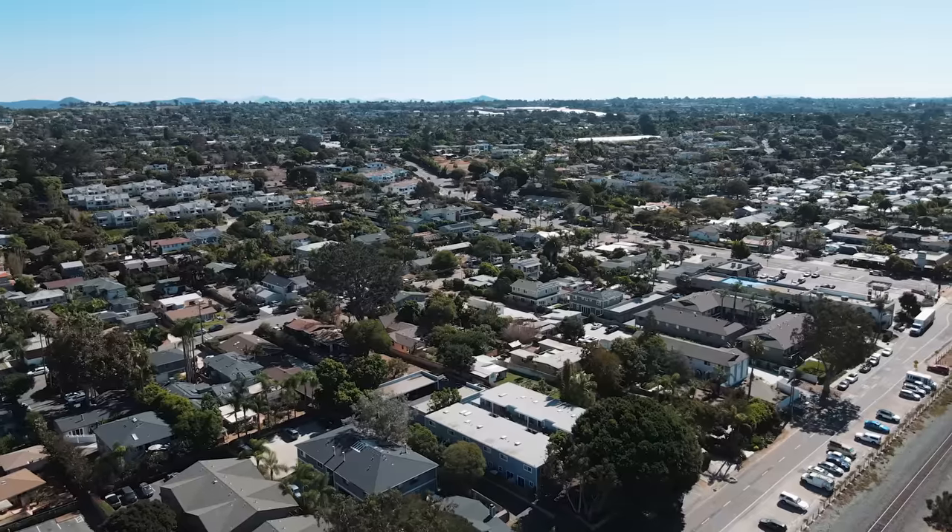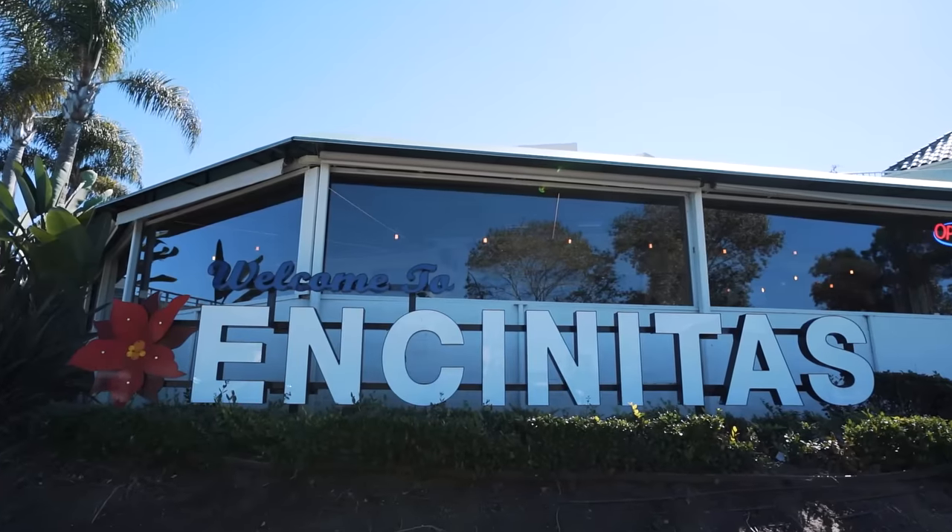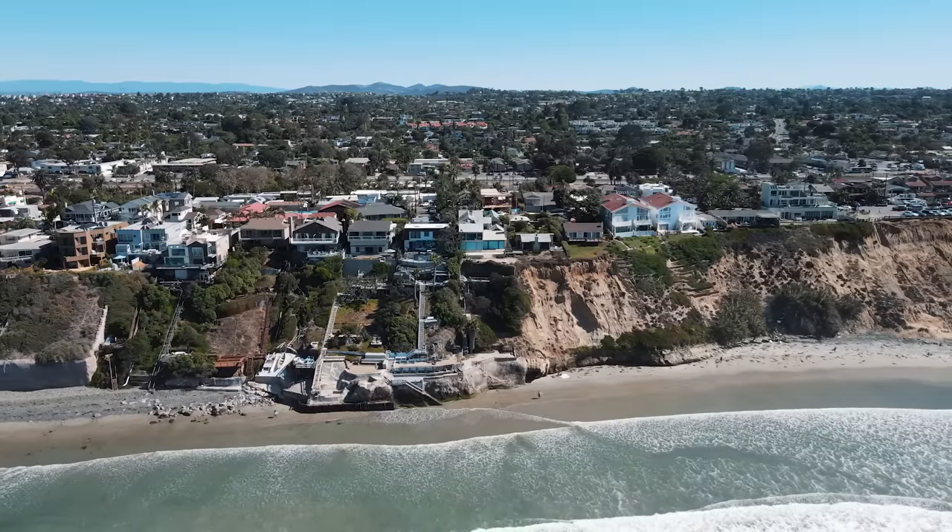If you'd like to take a look at this turnkey townhome for yourself, we'd be happy to arrange a tour, either virtually or in person. I'm Jared Nelson with LiveWest Real Estate, your San Diego real estate experts.